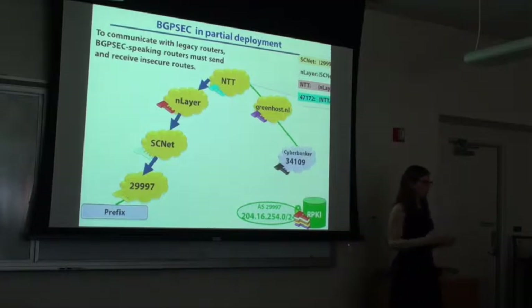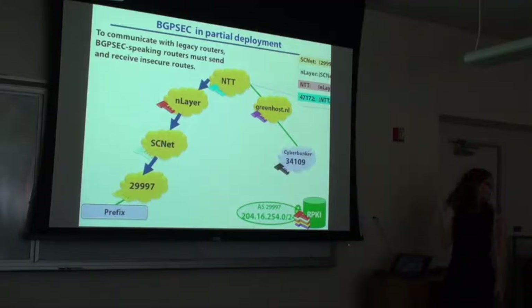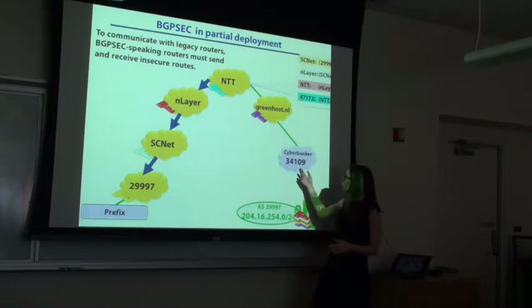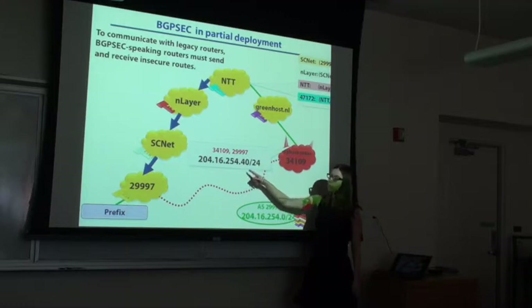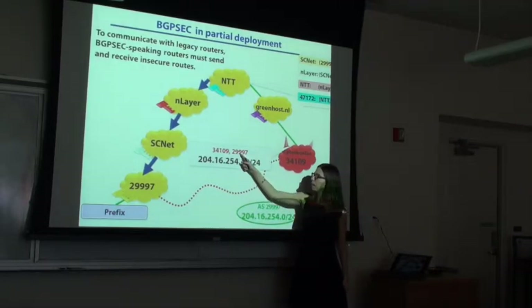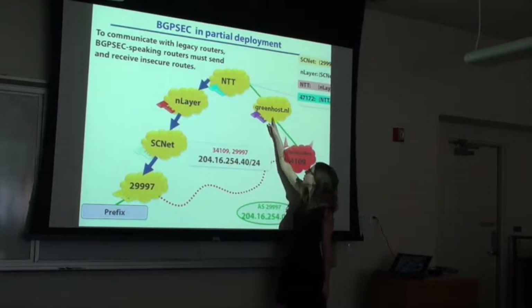We're interested in partial deployment because we want to move from a world where no one has BGPSEC to a world where everyone does. In a world of partial deployment, we need backwards compatibility. If this network does not speak BGPSEC — that's why it's purple — Greenhost still needs to accept legacy routing announcements from it, because otherwise it would lose access to the legacy-speaking part of the network. You can't just turn off insecure announcements, particularly in partial deployment. So the attacker can exploit the fact that he can send insecure announcements.